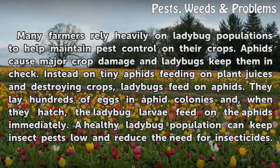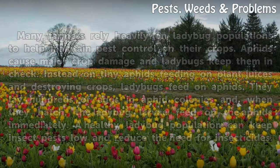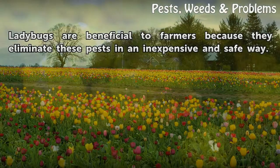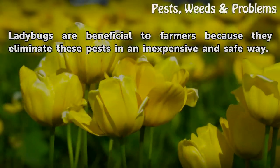Ladybugs lay hundreds of eggs in aphid colonies and, when they hatch, the ladybug larvae feed on the aphids immediately. A healthy ladybug population can keep insect pests low and reduce the need for insecticides. Ladybugs are beneficial to farmers because they eliminate these pests in an inexpensive and safe way.